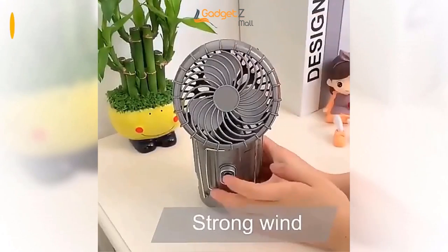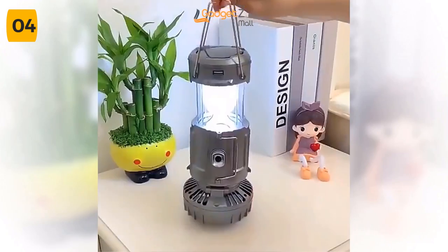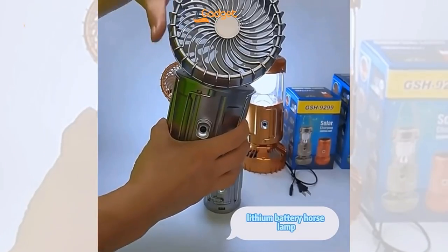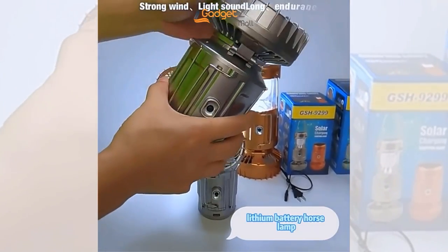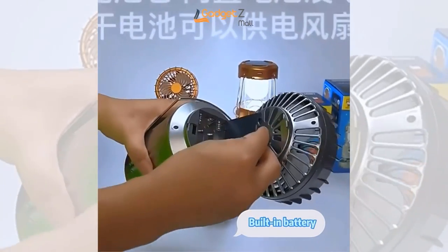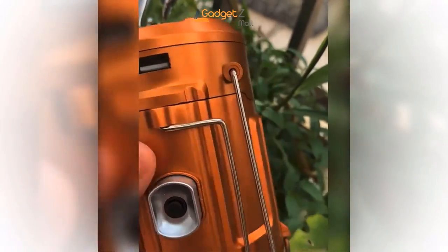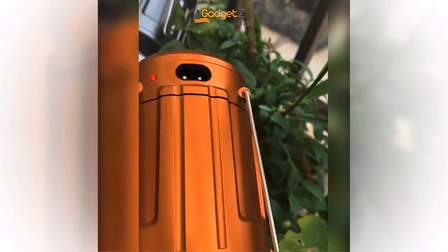Do you love camping but hate feeling hot and sweaty during those summer months? Introducing the portable camping solar fan light. The lamp body can be turned on to illuminate the headlights when in use, so you never have to worry about being afraid of the dark. And when you're not using the lamp, simply close the lamp body to turn it into an ordinary fan. The portable camping solar fan light can be charged by solar energy, making it eco-friendly and convenient. There's a USB charging port on the lantern, so you can even charge your mobile phone on-site.